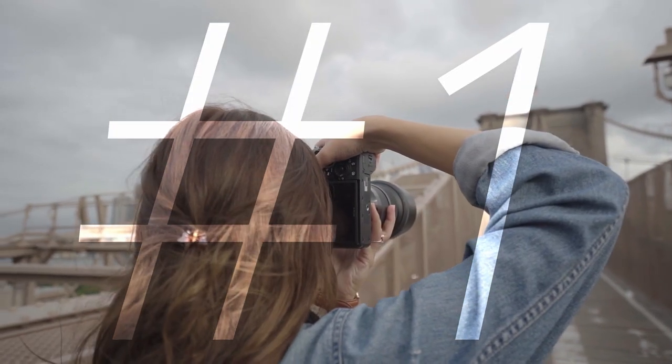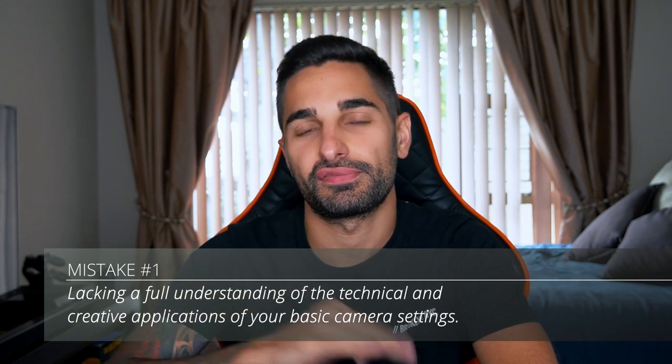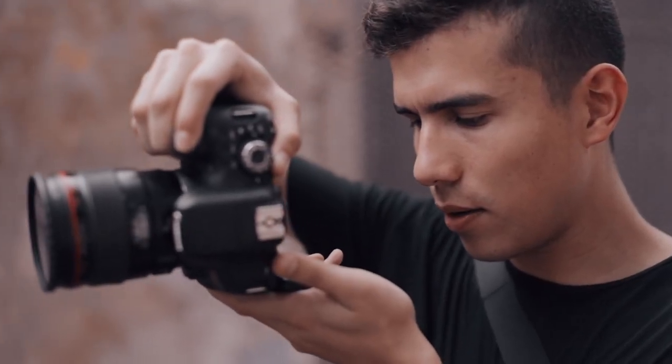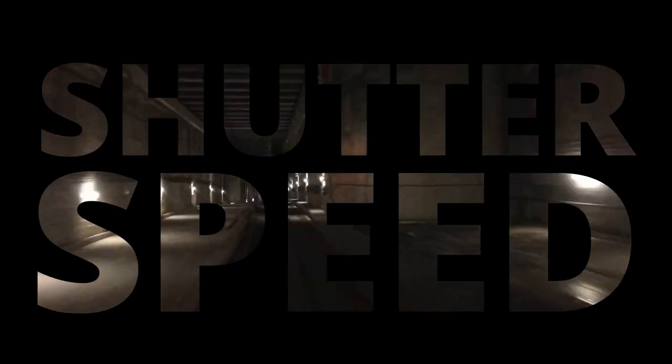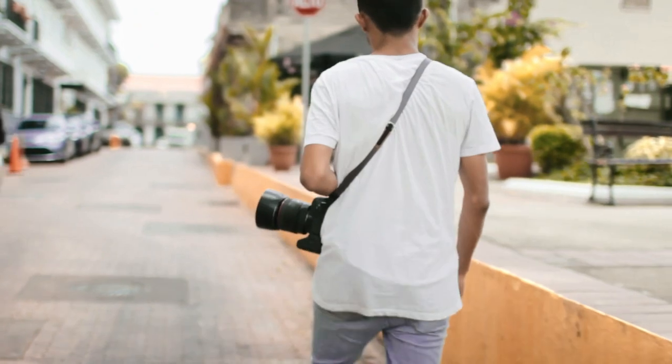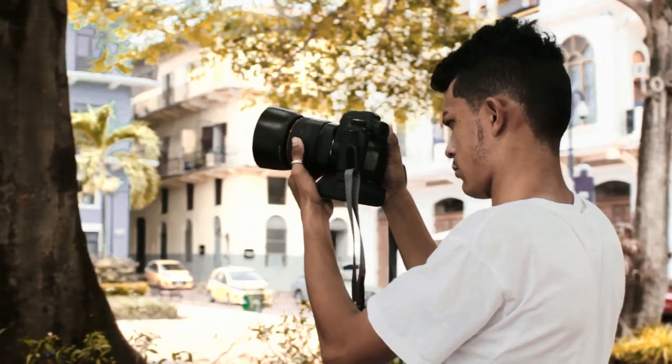Number one on our list is not having a good understanding of the three pillars of photography. The three pillars are aperture, ISO, and shutter speed. If you understand how these three things affect your image and exposure, you're well on your way to getting the perfect shot.